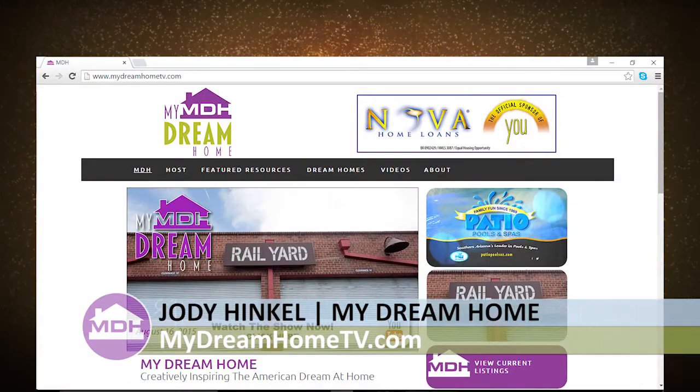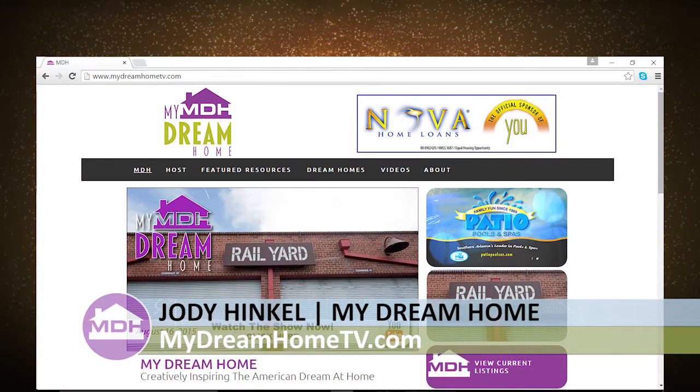Thank you for joining us today. Remember, if you missed any part of today's show or you just want to watch it again, go to MyDreamHomeTV.com. I'm Jody Hinkle, and I look forward to seeing you again next Sunday at 8 a.m. right here on ABC K-Gun 9.